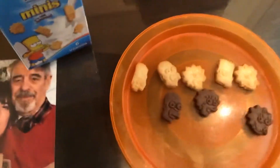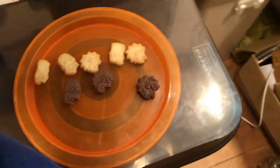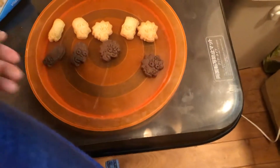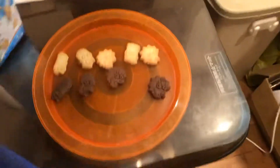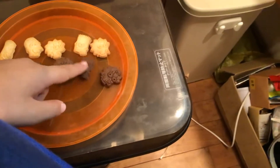Yeah, looks different there. This one is Marge. Who's left? Borg. Borg. And there's Borg. Here you go. And here are all the characters.